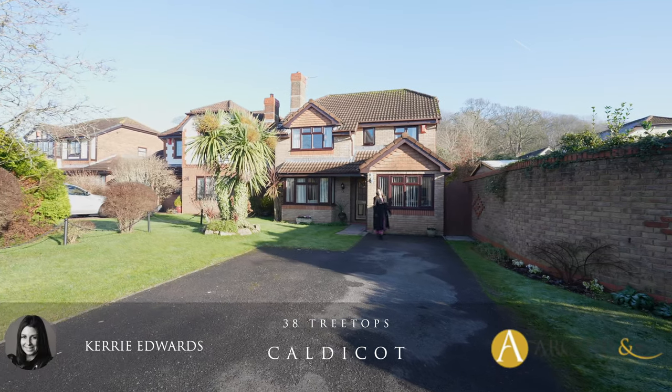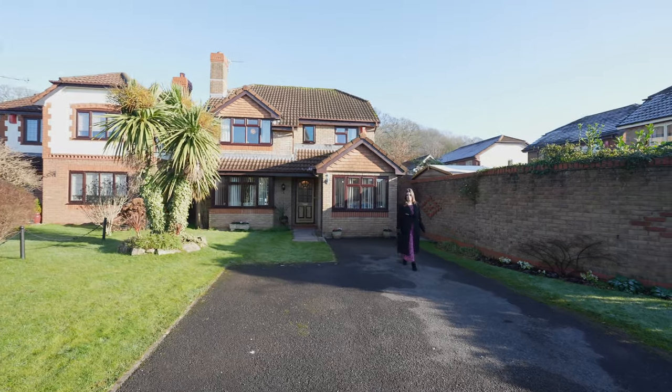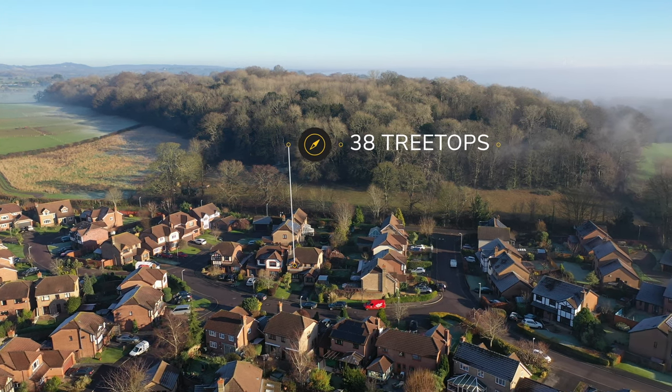Hi, it's Kerry from Archer & Co, and today I'm here to introduce this superb four-bedroom detached property located in the sought-after development at Treetops. This detached red brick-built property is located within the highly regarded and sought-after development of Treetops.